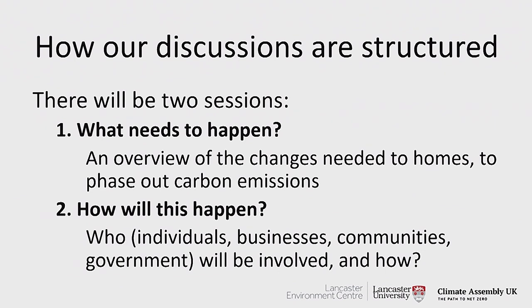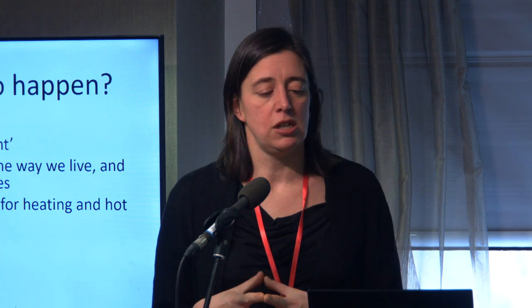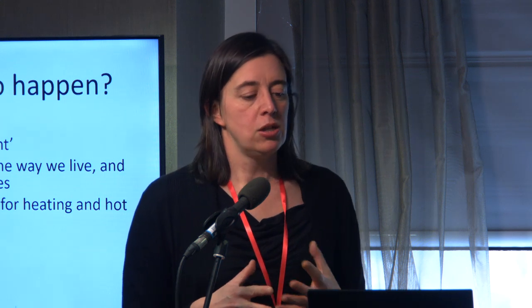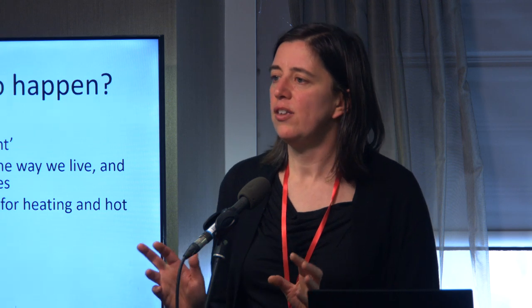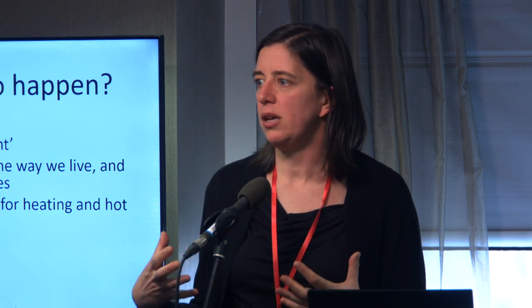Looking first at what needs to happen — this is an overview of the changes needed to our homes if we're going to phase out carbon emissions. You'll hear from speakers firstly about making homes more energy efficient, trying to use as little electricity and heating as possible. We'll also look at reducing demand, maybe through changing the way we live in our houses or improving the technologies we use. Then we're going to have a deep dive on heating and look at different technologies, including heat pumps and hydrogen boilers. Don't worry if you have no idea what those are — we'll go into detail and show pictures of what they look like.